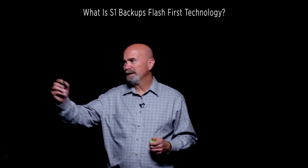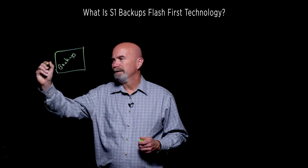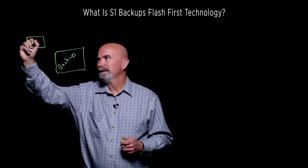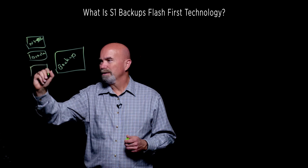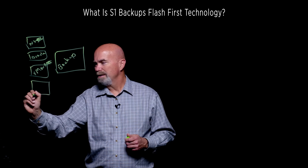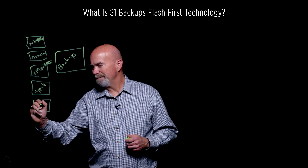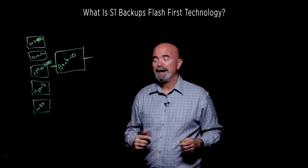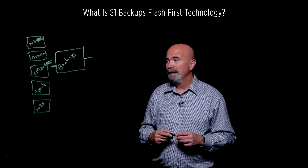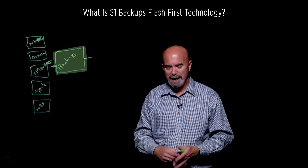So what happens with Flash-First — in a typical backup environment, we've got a backup application backing up a variety of different things like databases, VMware, Hyper-V, and also typically a NAS or something like that. All that data runs into the backup application and then typically ends on a backup storage device. Most of the time that backup storage device is a disk-based backup target. But almost all modern backup applications now do some sort of block-level incremental or change block tracking backup.